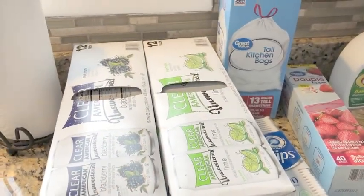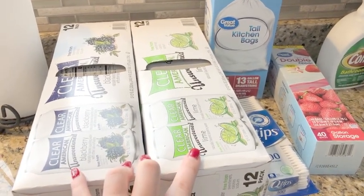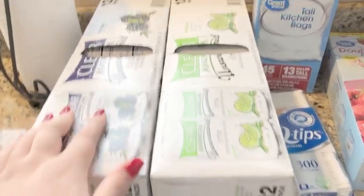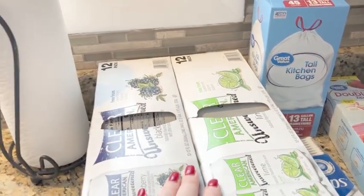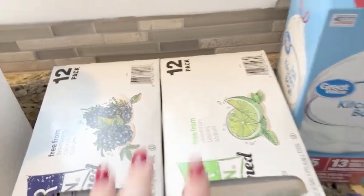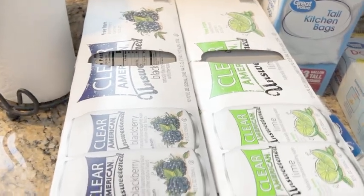To start, I did two cases of the Clear American seltzer water. These are the unsweetened ones — it just doesn't contain any artificial sweeteners, which some of the other ones did. This says free from sweeteners, calories, and sodium. I grabbed a lime and a blackberry to try.